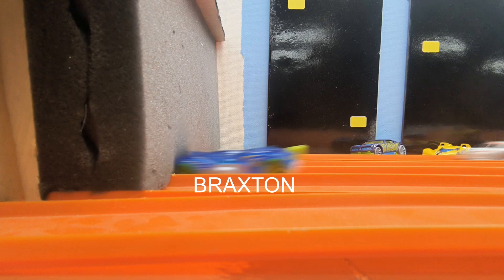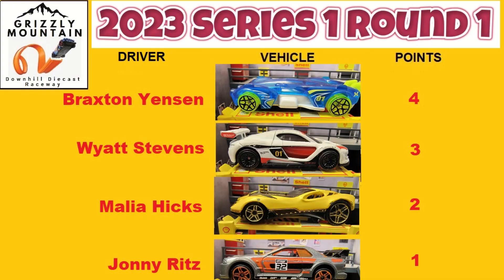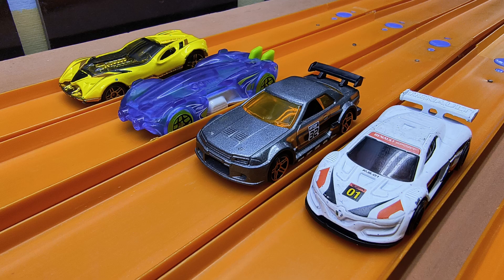Braxton hits the wall first, Wyatt second, Malia third, and Johnny fourth. That puts Braxton in first place with four points, Wyatt with three, Malia with two, and Johnny with one. Braxton is on top of the points standings. Let's put them back on the track, rotate everybody over one lane, and do it again.